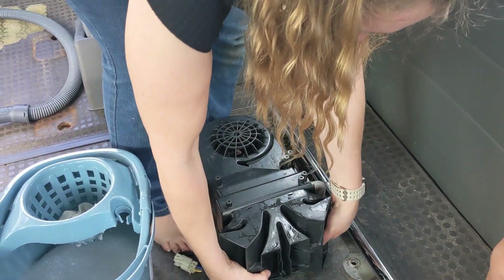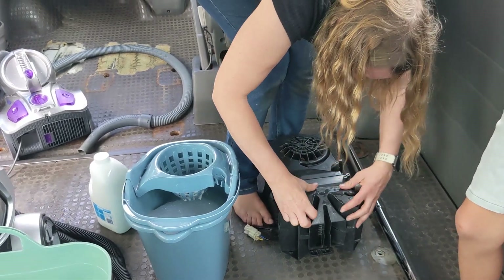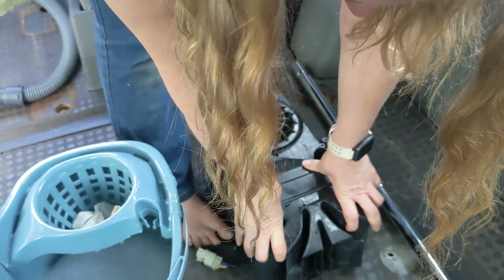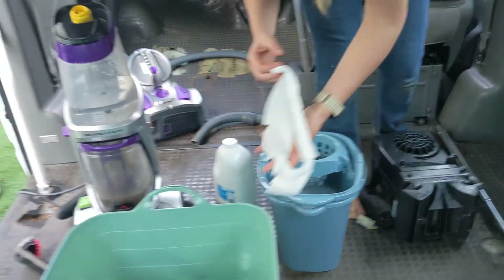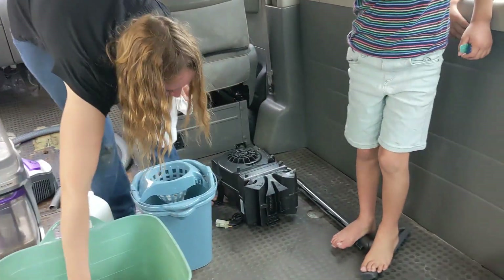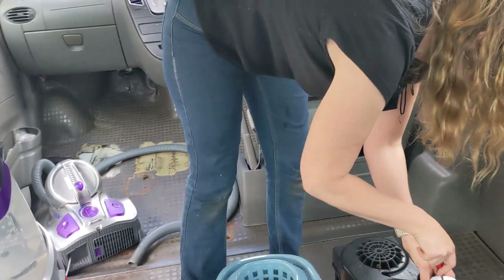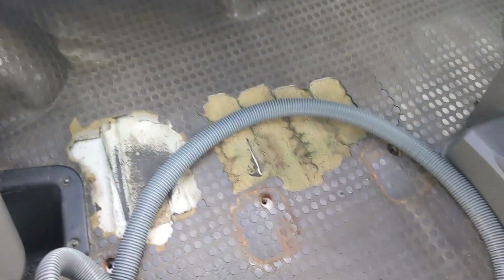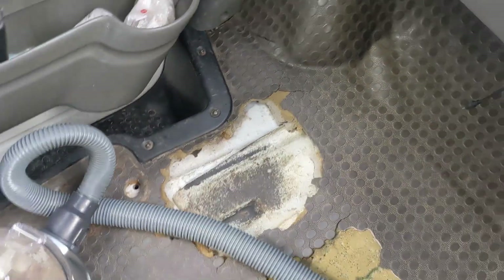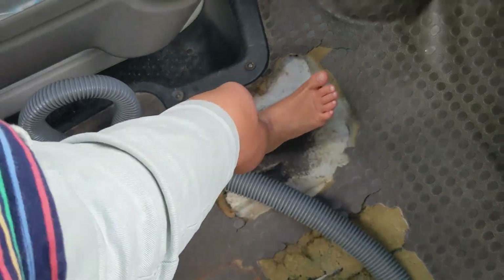Let me put this here. Look at all this carpet that's been pulled up — this isn't carpet, this is matting. It's like it's peeled off. That's the bottom of the floor — the metal there — and this is what used to be under it. That's the other piece.